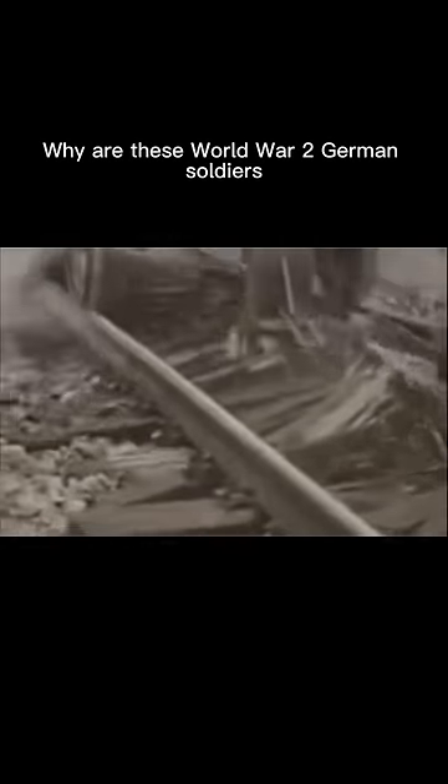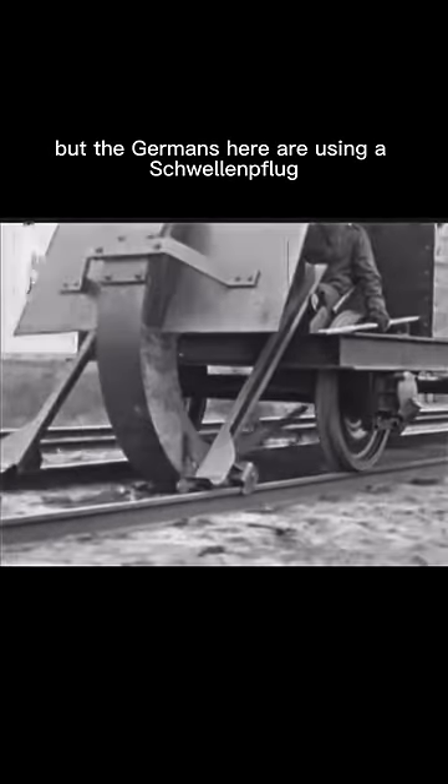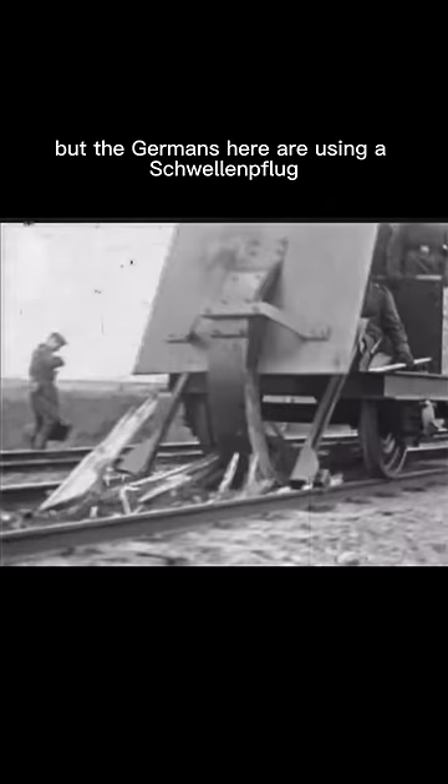Why are these WWII German soldiers destroying their own railroads, and why is it so satisfying to watch? I can't answer that second question, but the Germans here are using a Schwellenflug.